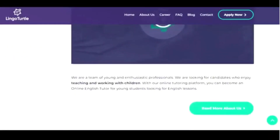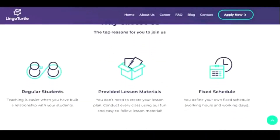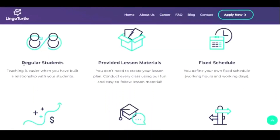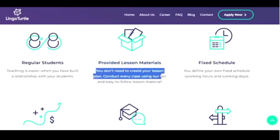As we scroll down, this is where you can see more about the company — you can watch their video right there. These are some of the reasons you might want to consider this company. First, you're going to have regular students; they say teaching is easy when you've built a relationship, so you'll have the very same student every lesson. Second, they provide lesson material — you don't need to create your own lesson plan; they provide easy-to-follow lesson material.